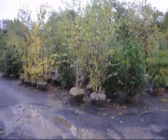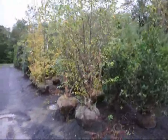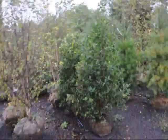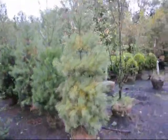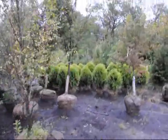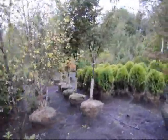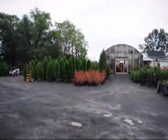Over here we have river birch — these are straight species river birch. More hollies, white pine. We have some large globe arborvitae down in there. This is Zelkova. And over here we have these red bushes.